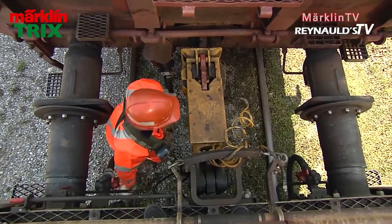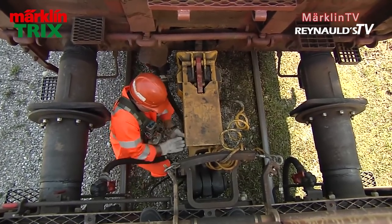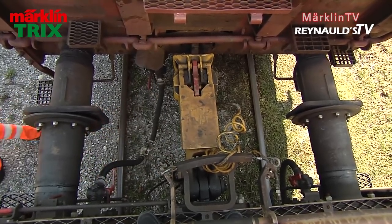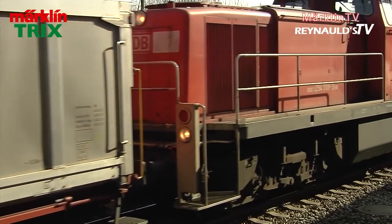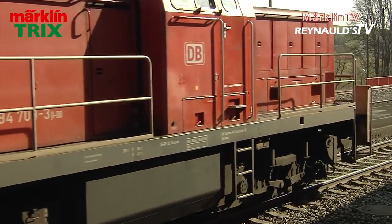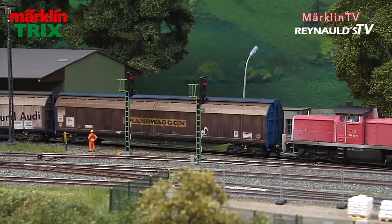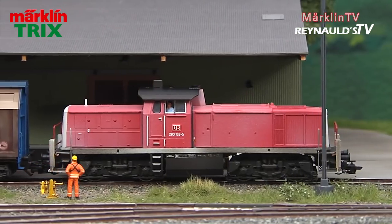All that remains to do for the engineer is connecting the brake lines. Here the engine is pushing the boxcars into the loading bay at a paper factory. And now it's time to return to our layout, where the cars are now being pushed towards the warehouse, which, by the way, was made from a Marklin laser cut assembly kit.